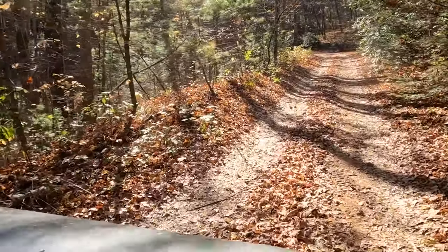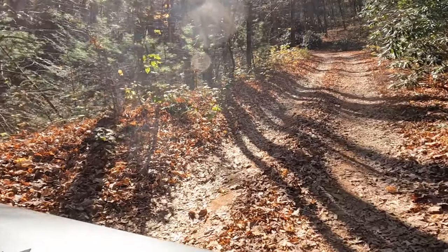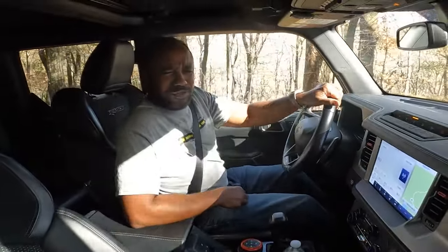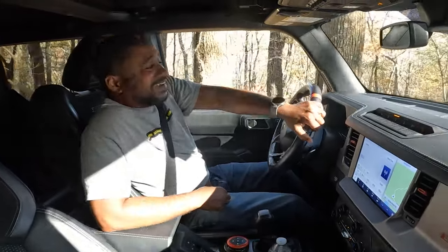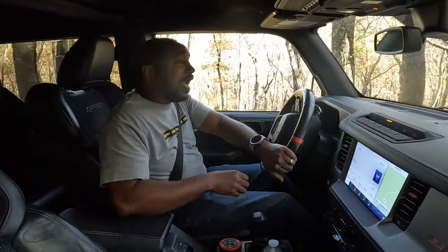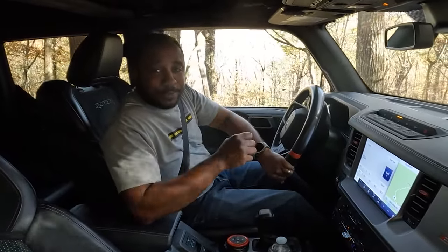We know how extremely capable Raptors are off-road, but what are they like as a daily driver? I'm Chris from Auto Academics, and today we're going to take a look at this Ford Bronco Raptor.